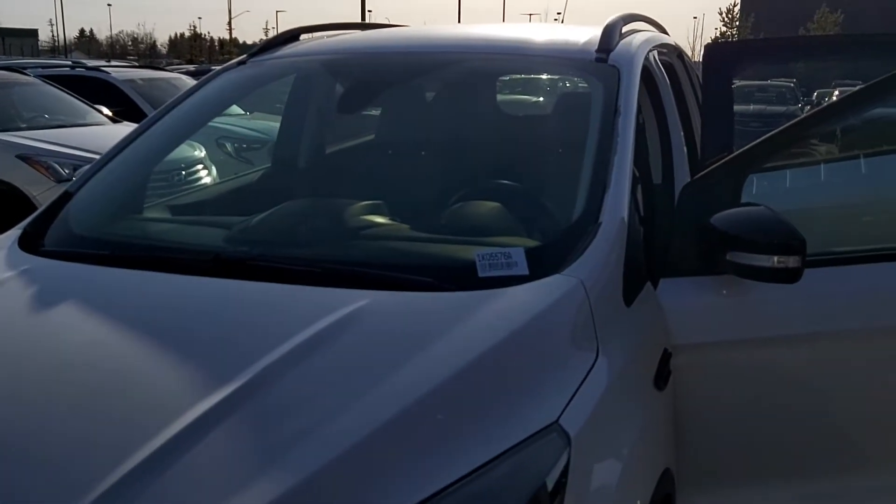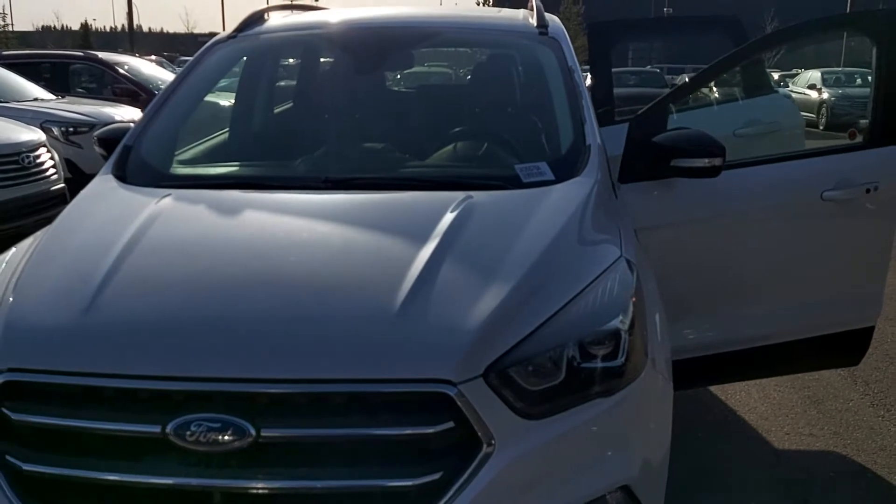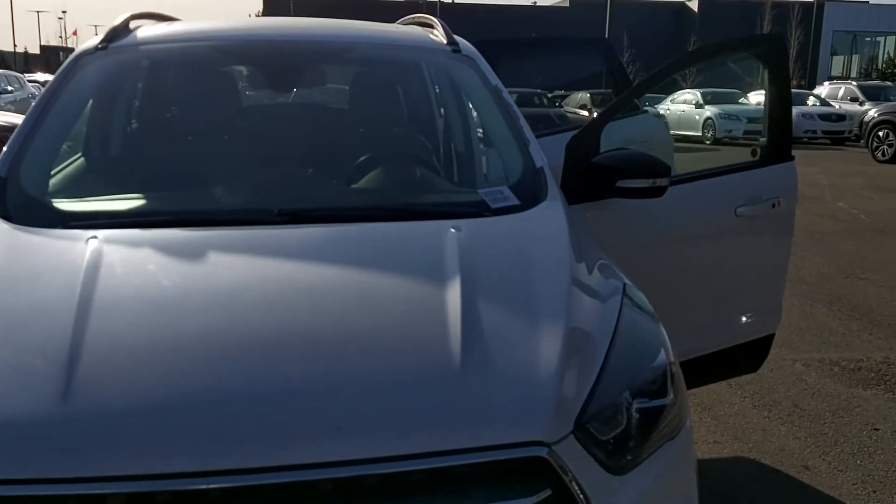Hi, my name is Leanne and I am a product advisor for Grove Hyundai. I am shooting this live video for you for the 2017 Ford Escape.